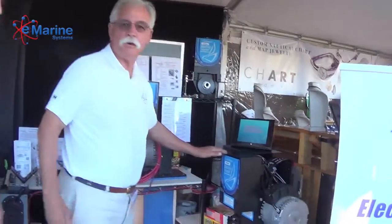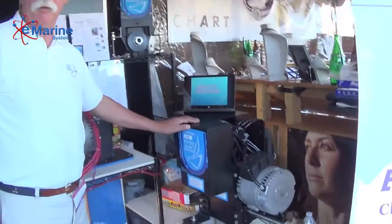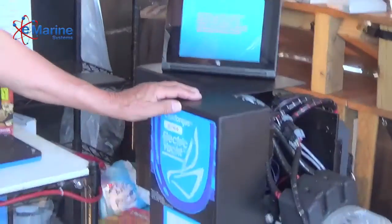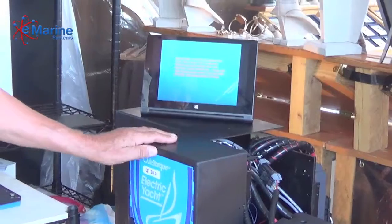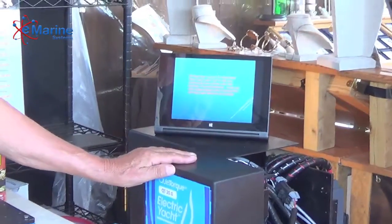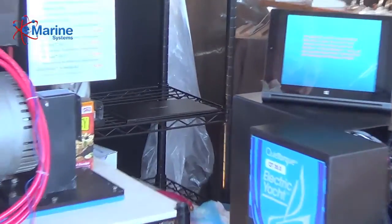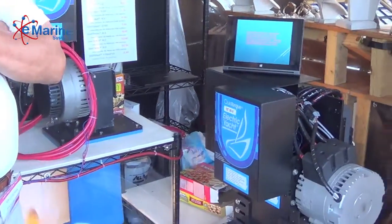We'll start off with the traditional — this is a 20kW motor that I have in my boat, a 136 that powers my boat. It's actually sold, going into a boat next week. It's equivalent to about a 35 to 40 horsepower motor.